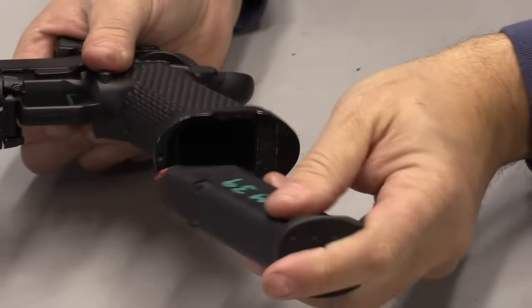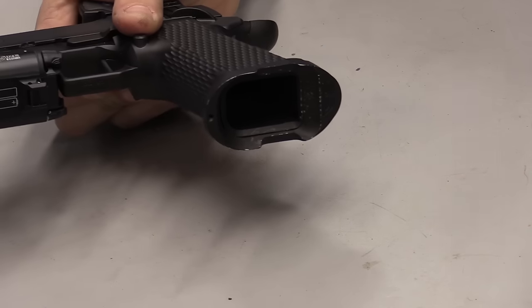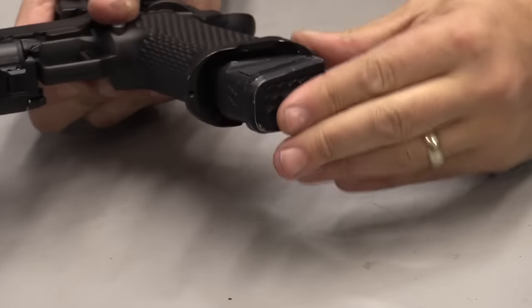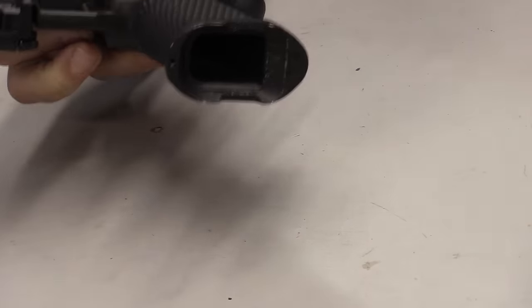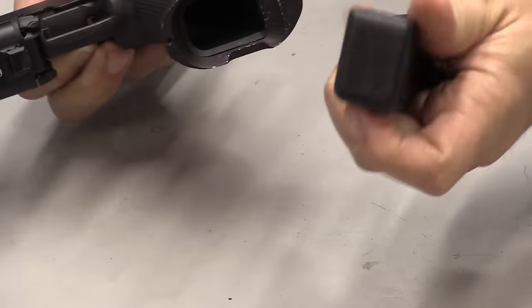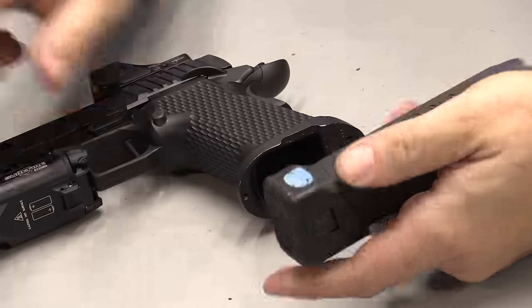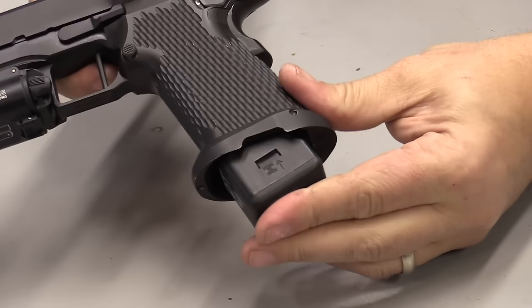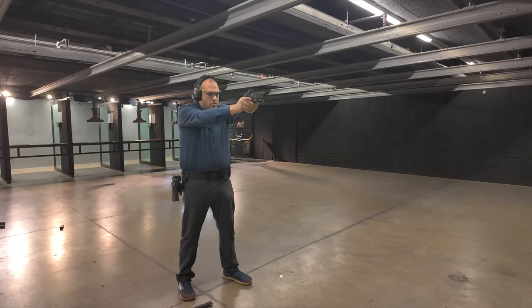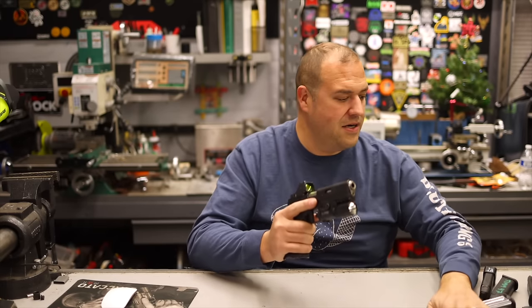If you do have a Vickers style base pad, those will not seat — those are a no-go, so keep that in mind. As far as extensions go, the Zev base pads fit just fine. The Arrandro base pads hung up just a little bit, so I had to take a little bit of material off the back with a quick belt sand. Just removing a little material there made them function just fine, and I still love those base pads — they're super solid.